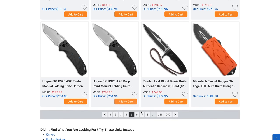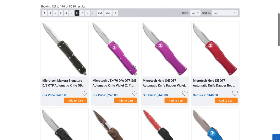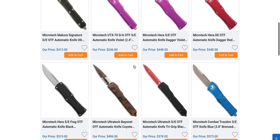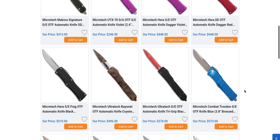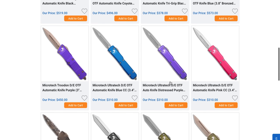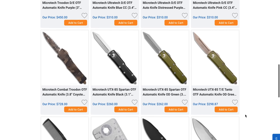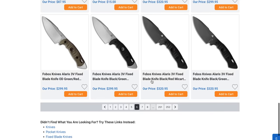Much like many other retailers, we saw a flood of Microtech. If you're looking for a specific one — let's say a blue and bronze single-edge Combat Troodon — they actually have that here at Blade HQ. They also have partially serrated Ultratech Sith Lords in stock. Still not sure how Microtech's getting around the copyright issues on that knife, but that's not my problem.